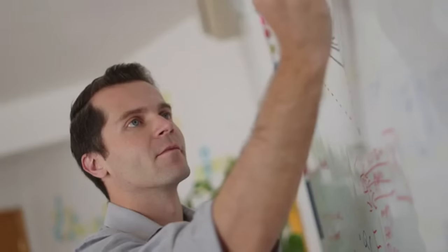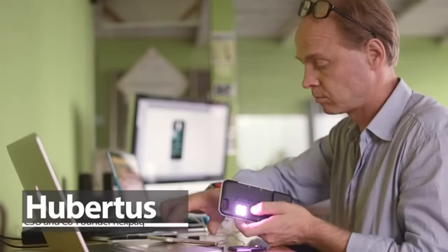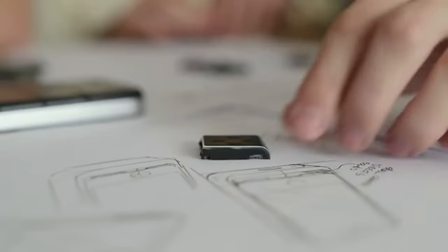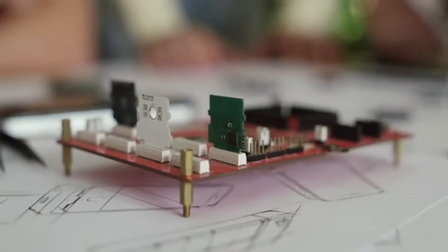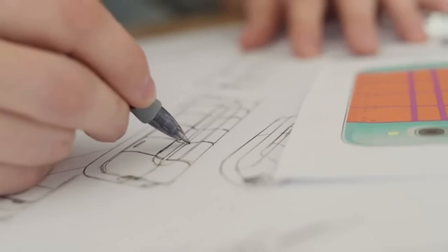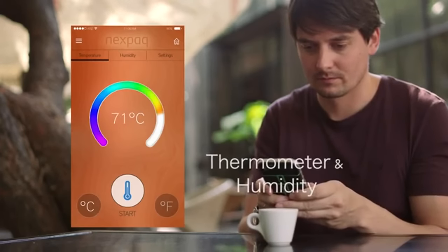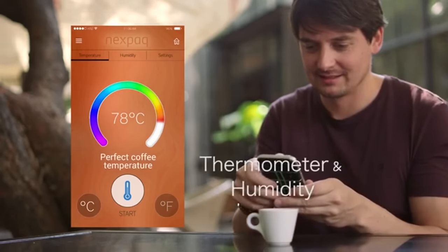We've been working around the clock to collaborate across time zones and get our device to where it is today. What comes out of this campaign is just the beginning. We are currently working on additional modules for the near future, but even more importantly, we are building a community for developers to thrive and meet the needs and wants of NexPack users. Think about an app store for modules that can enhance your phone.